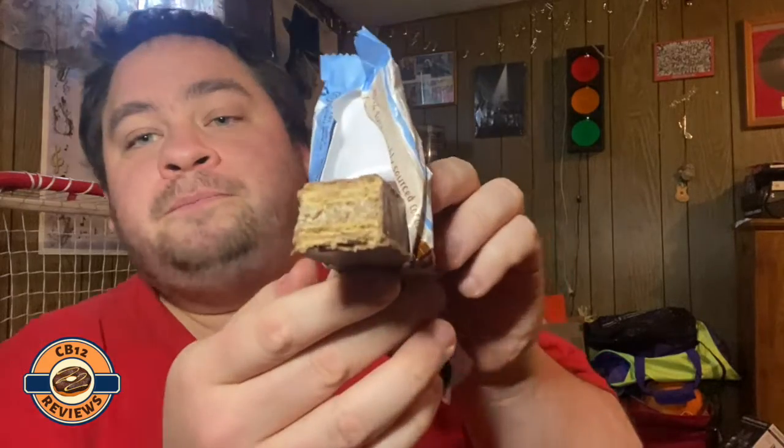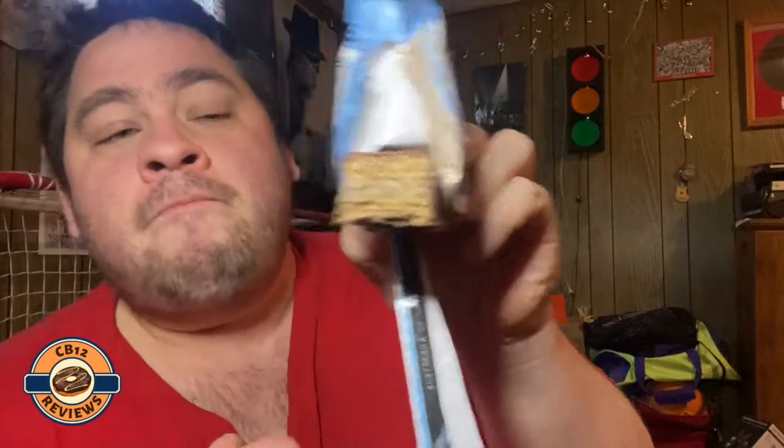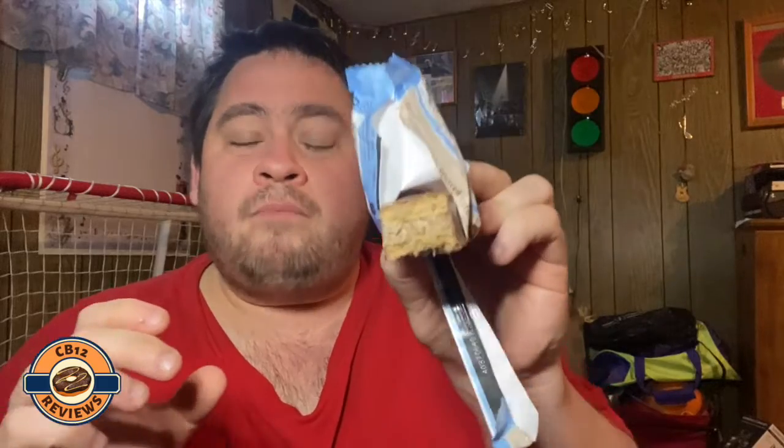Smells like Coffee Crisp. Cheers! I'm not sure if you guys can see that, but I think there's like two layers — like a caramel layer and a coffee caramel layer.